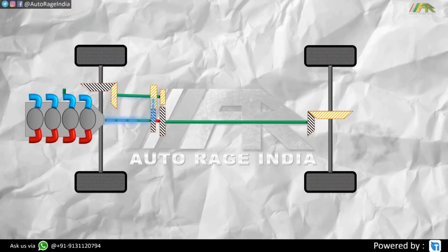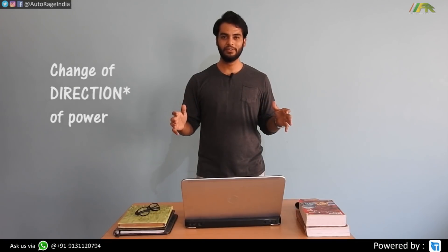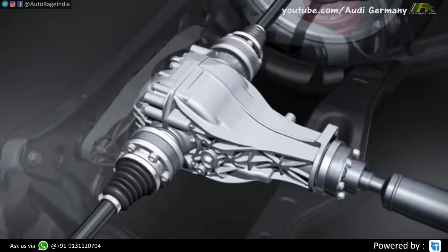In all wheel drive cars, engines can be mounted longitudinally as well as transversely, because in either case they have to change the direction of transmission of power. There are a lot of gears enclosed in a box known as a differential, with the help of which this power redirection is done.